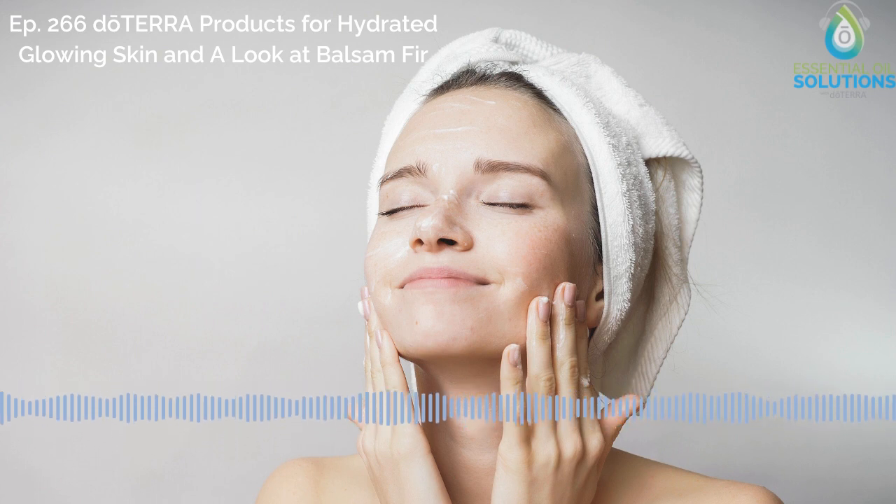Thanks for joining us and congratulations on living a healthier lifestyle with essential oils. If you want to try any of the products you learned about, click on the link in the episode description or find a wellness advocate near you to place an order today. And remember, if you liked what you heard today, rate, review, and subscribe wherever you listen. These statements have not been evaluated by the Food and Drug Administration. This product is not intended to diagnose, treat, cure, or prevent any disease.